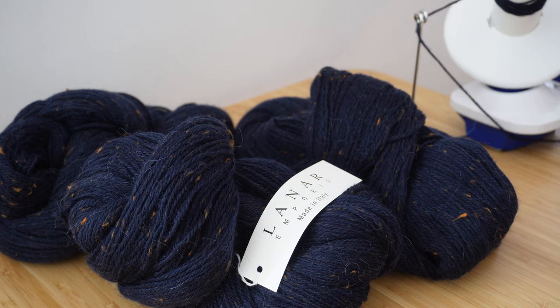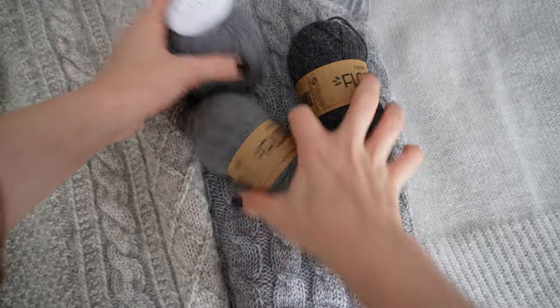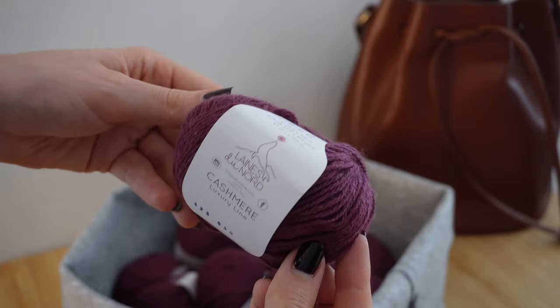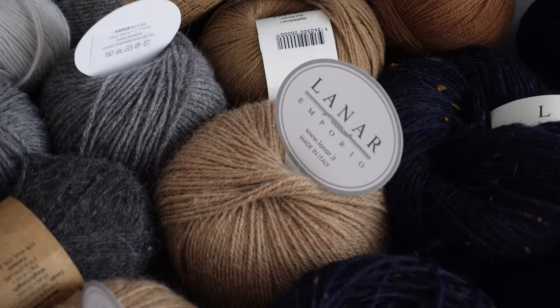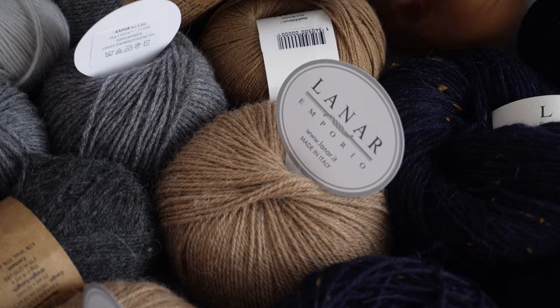My four core colours are navy blue, natural cream, charcoal grey, and camel brown. My two accent colours are vintage blue and oxblood red. Having paired balls of all of these colours from my stash together, I'm fairly confident that they all integrate into a very interesting, warm and cosy palette for autumn.